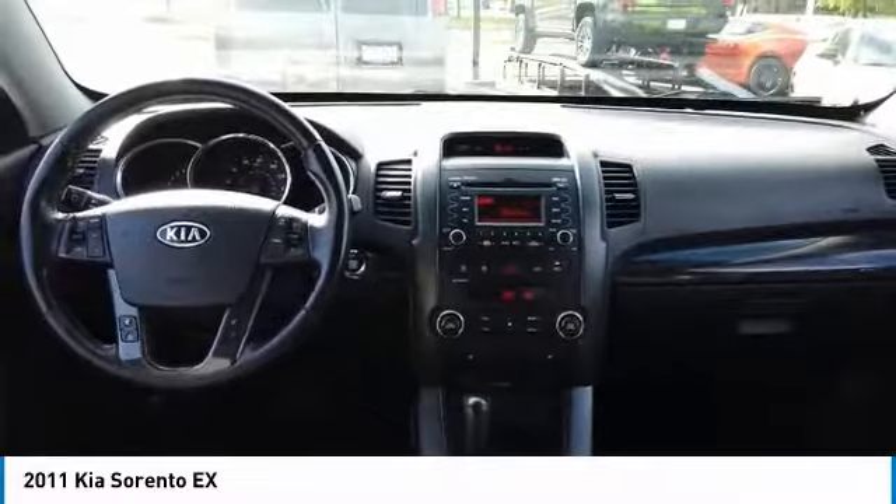Fog lamps, tires, front performance, four wheel disc brakes. Drive away with a great deal on this vehicle. Call or stop in today.